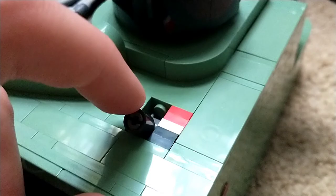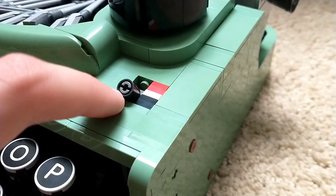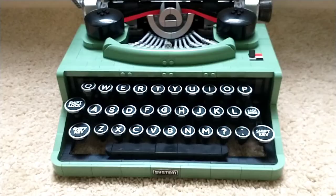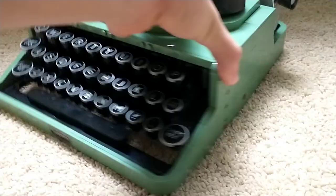To the right of the keys is a small knob that turns from black to red so you can change the color of the ink on the typewriter. Obviously this isn't actually functional — it doesn't do anything but turn back and forth — but it's a really cool detail. It's accurate to an actual typewriter. While the front of the build looks absolutely beautiful, the side just doesn't look quite as nice — it looks a little bit bland.